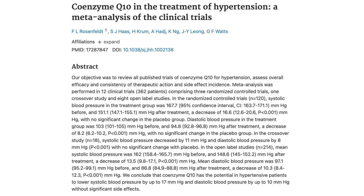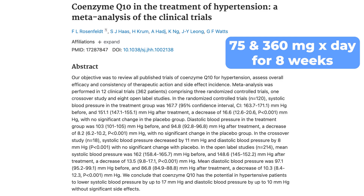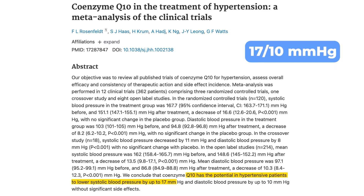The last supplement for improving heart health is Coenzyme Q10, or CoQ10. One meta-analysis found that supplementation at doses between 75 and 360 milligrams per day for eight weeks lowered blood pressure by about 17 over 10 millimeters of mercury. The safe upper limit for CoQ10 is 1200 milligrams, so if the dose you're taking isn't working, try a higher dose safely.